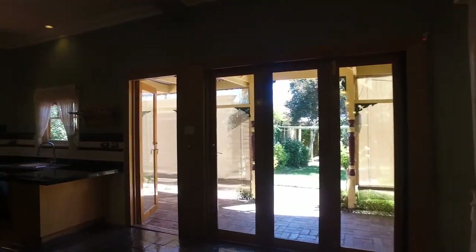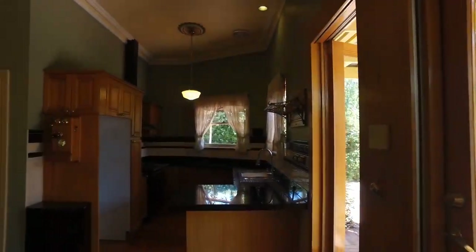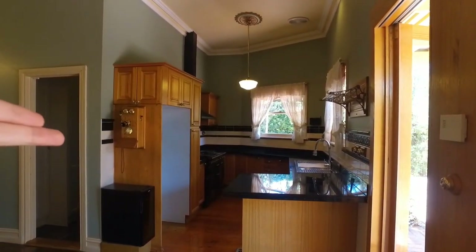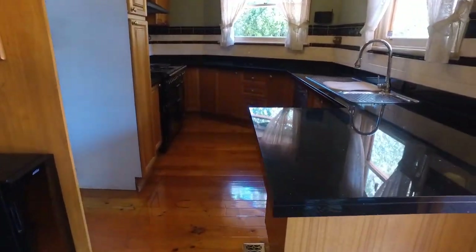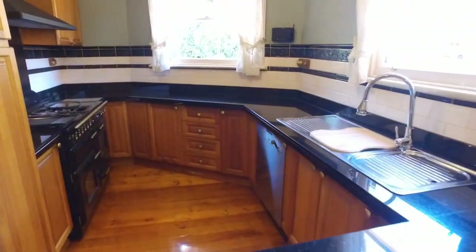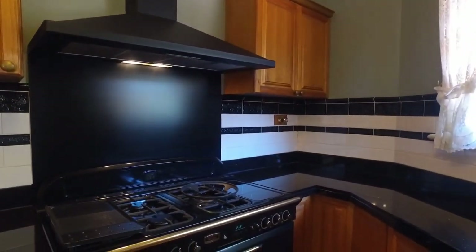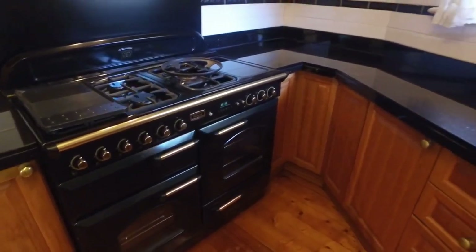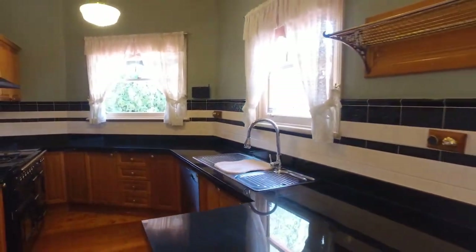Making our way around, we've got the beautifully designed kitchen with a decorative old-fashioned phone connected, polished floorboards, and stone bench tops. There's a large old-style Falcon gas cooking range — a real cook-at-home's delight.